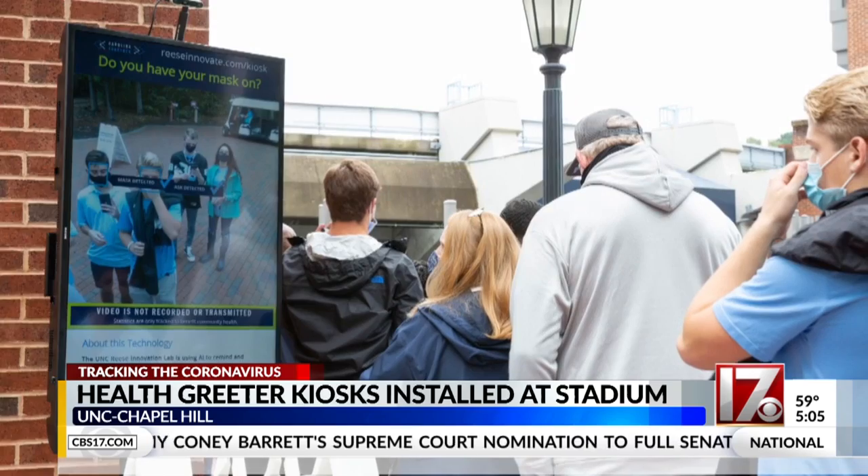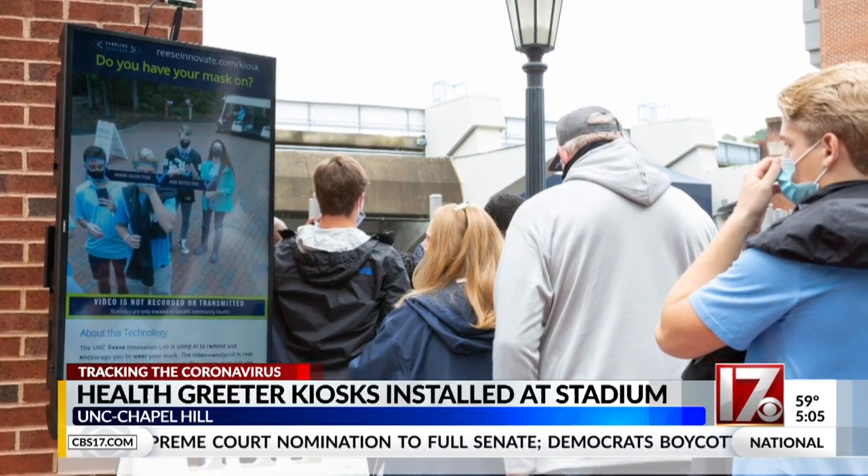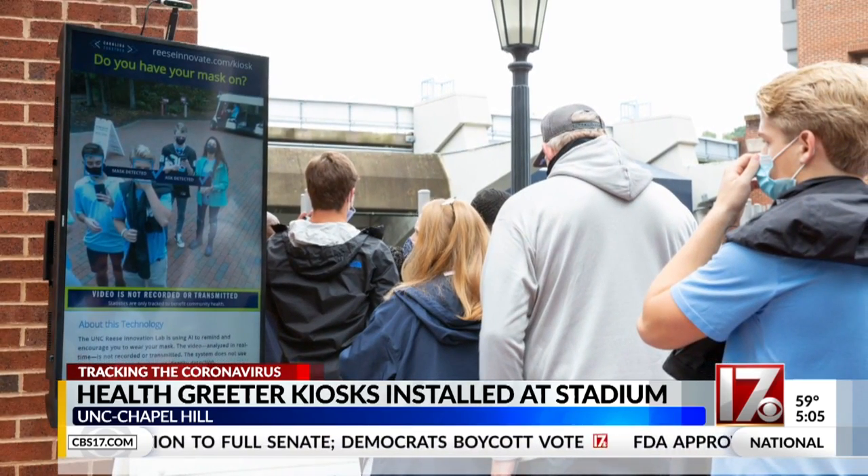The kiosks are installed around Kenan Memorial Stadium at bag check lines, ticket booths, and entrances.